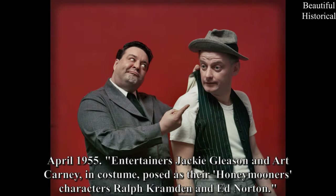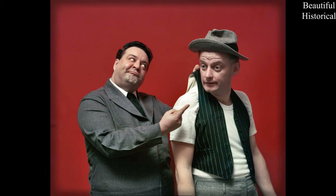April 1955 — entertainers Jackie Gleason and Art Carney, in costume, posed as their Honeymooners characters Ralph Cramden and Ed Norton.